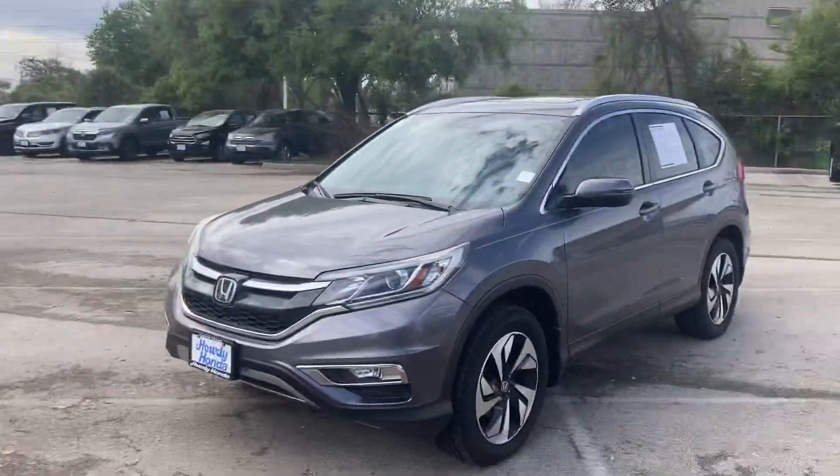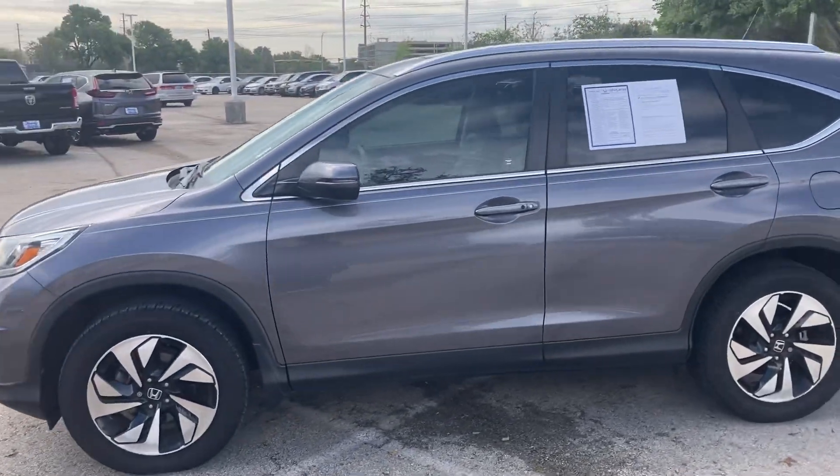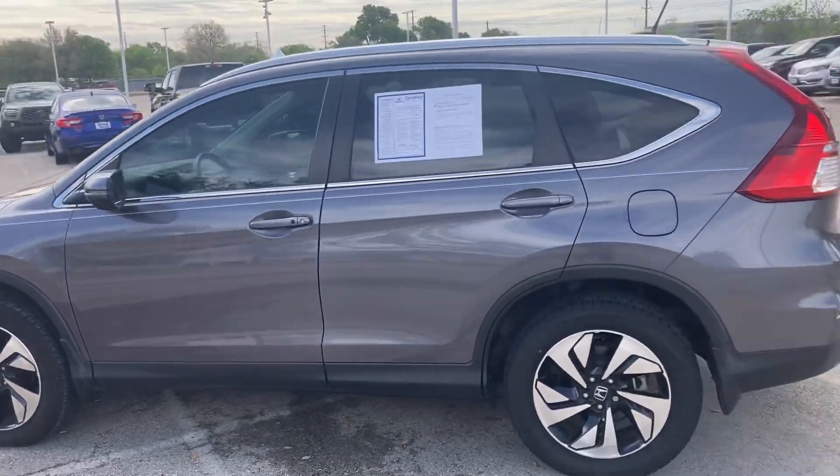Hey, how's it going? Stephanie, I hope you're doing good. It's Will from Howdy Honda. I know my manager was talking with you last night. I was going to make a video on this as well, but we just got in this super nice CR-V Touring.